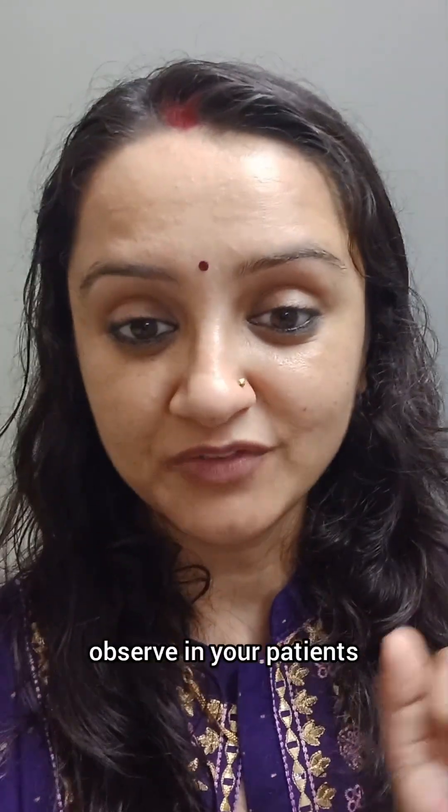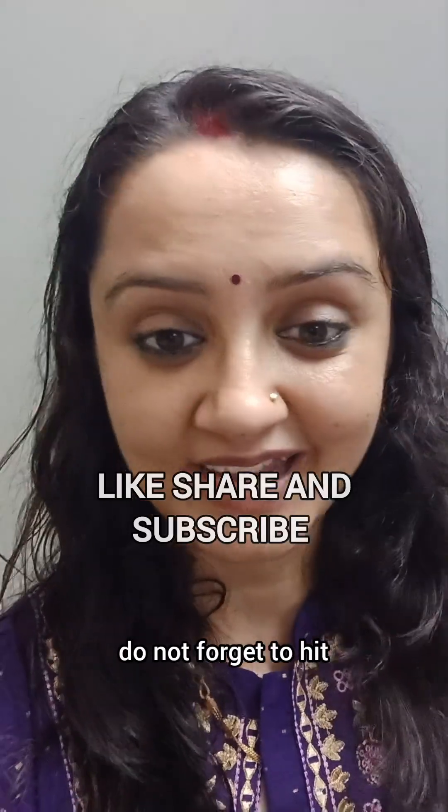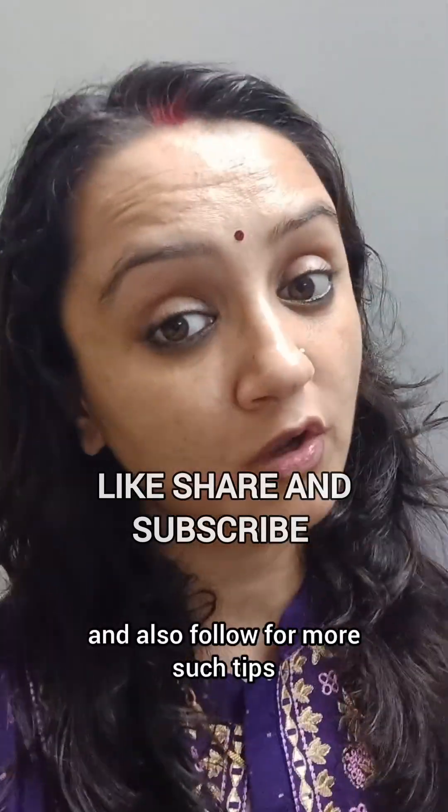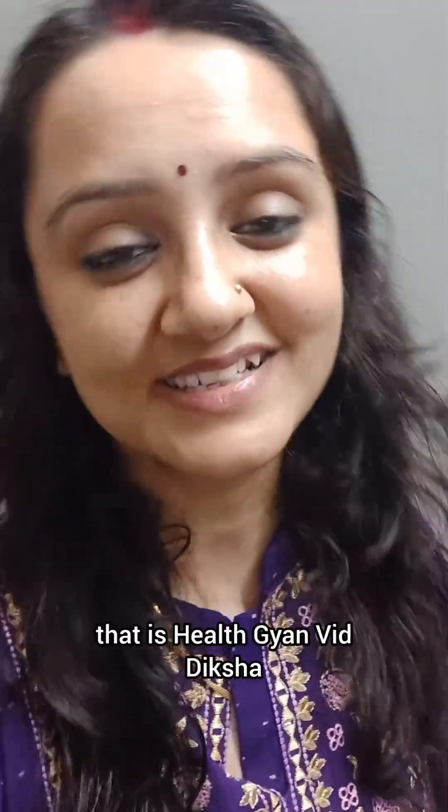Comment down below and tell me which side effect you often observe in your patients. If this video helped, do not forget to hit that like button and follow for more such tips. Don't forget to like, share, and subscribe to my YouTube channel — Healthcare with Diksha. Bye bye, take care.